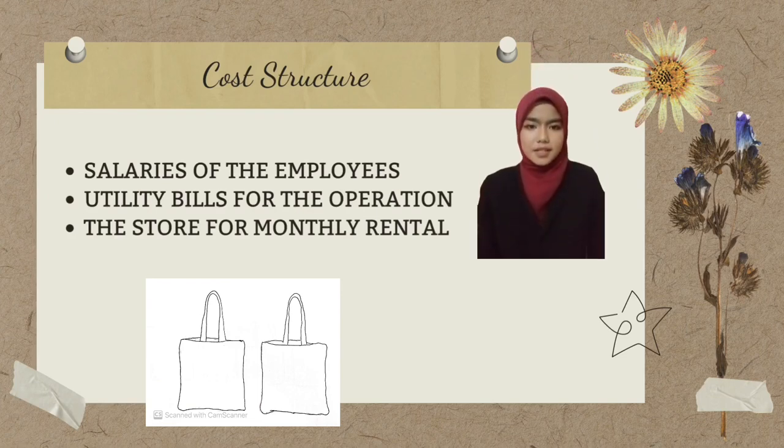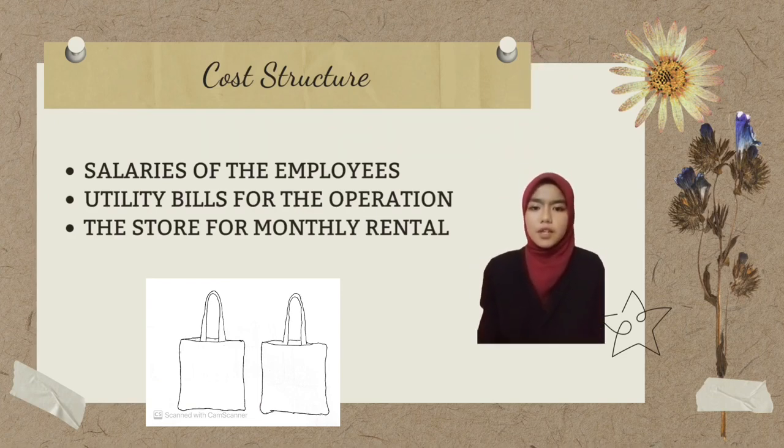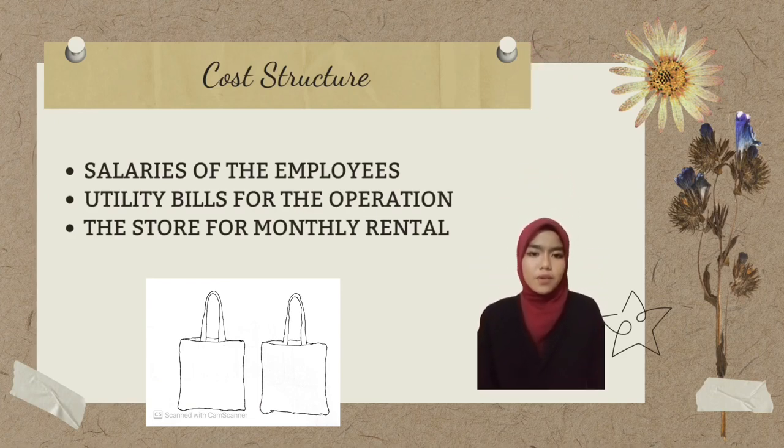The cost structure includes the salaries of employees, utility bills for business operations, and monthly store rental.